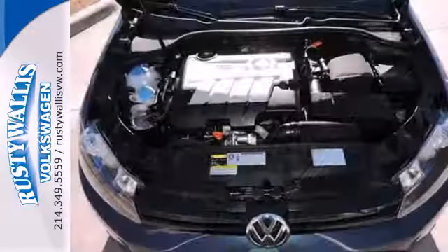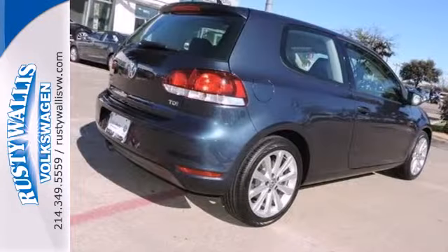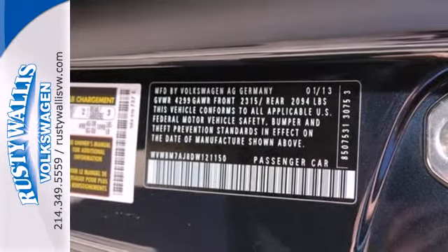This is a solid, well-built compact car that'll also keep you safe with stability and traction control, multiple airbags, and anti-lock brakes. Plus, it feels more sophisticated than its price tag suggests.